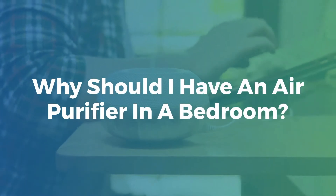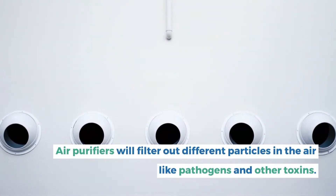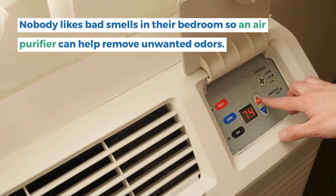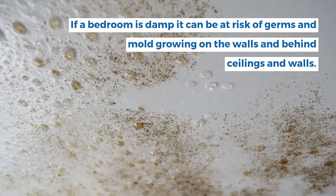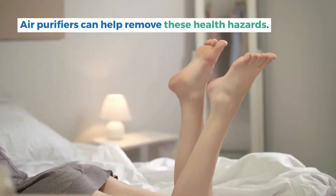Why should I have an air purifier in a bedroom? Air purifiers will filter out different particles in the air like pathogens and other toxins. Nobody likes bad smells in their bedroom, so an air purifier can help remove unwanted odors. If a bedroom is damp it can be at risk of germs and mold growing on the walls and ceilings, and air purifiers can help remove these health hazards.